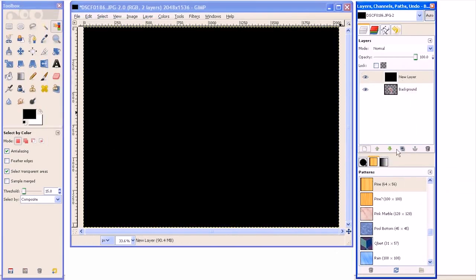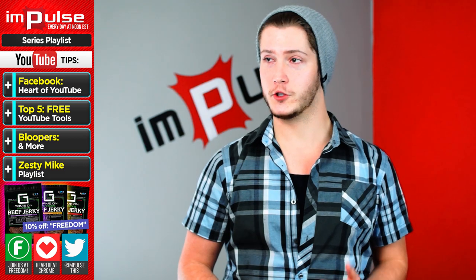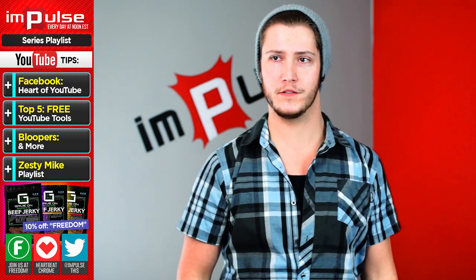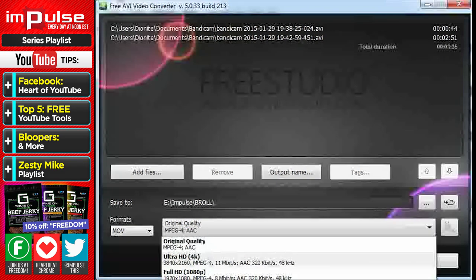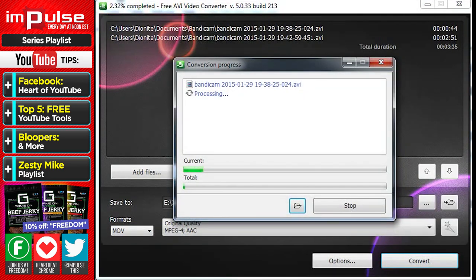Number four: Free AVI Converter. I've had really bad luck with converters — every one I tried was either a virus or loaded with bloatware, and I had to fill out surveys just to get to the converter. But this free converter is clean and simple to use, with no bloatware. I actually use this program quite often.